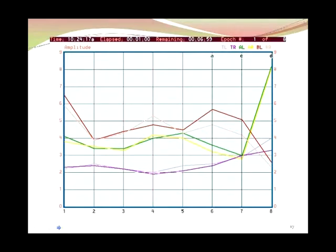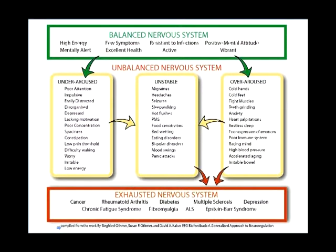We show this to people too, and we talk about the states of the nervous system. There are basically two sides of the nervous system — the parasympathetic and sympathetic. There are five states the nervous system could be in. The first is called balance — a balanced nervous system, meaning the person is healthy and everything in their body is doing what it's supposed to do when it's supposed to do it. If you fall out of balance, you're going to go into either the under-aroused nervous system or the over-aroused nervous system.